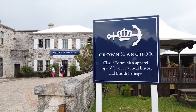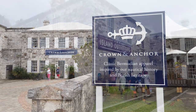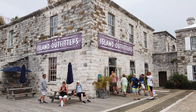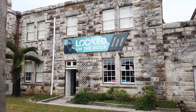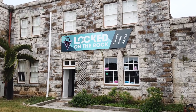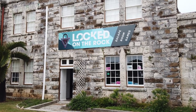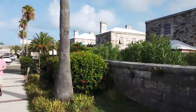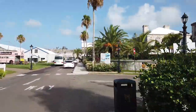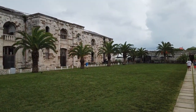On the right side of Dockyard Terrace, just past the Bone Fish Bar & Grill, you'll find the Crown & Anchor and Island Outfitters apparel shops. Just past the apparel shops is Locked on the Rock, a TripAdvisor Certificate of Excellence Award winner that claims to be the first and only true Bermudian-themed escape room experience. More public restrooms are located around the corner from the bistro next door to the escape room toward the Vittaling Yard. Bermuda's Vittaling Yard was used to store, prepare, and package food and drink for the Royal Naval Fleet.